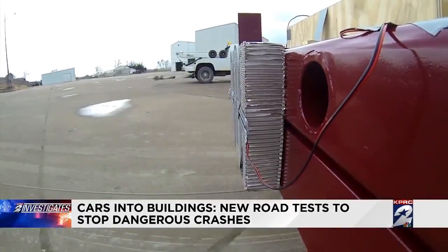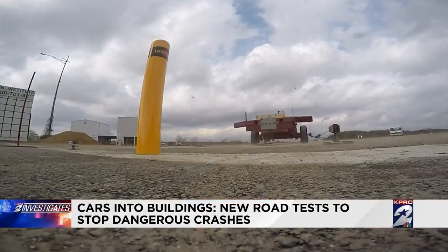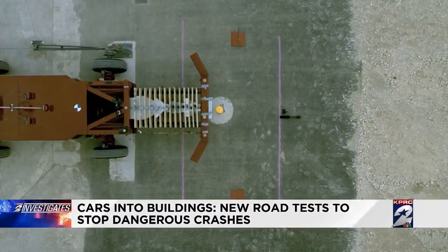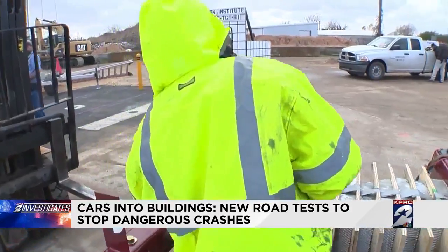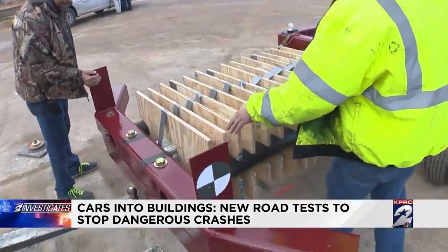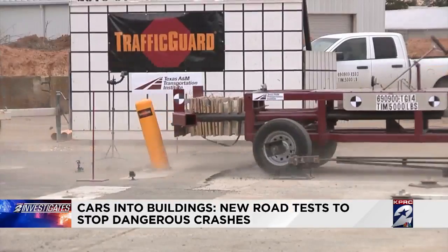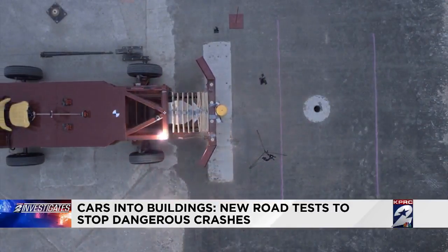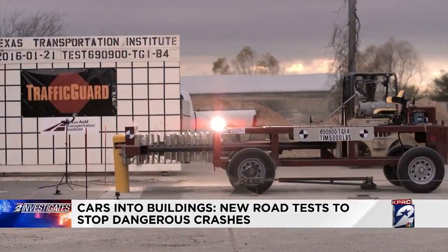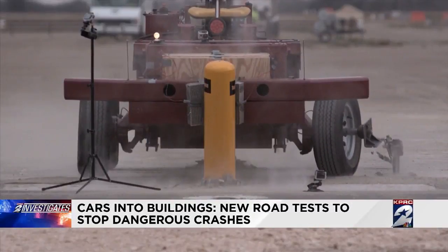In the first test, the car is traveling 10 miles an hour. And just look at that — the barrier works. The test car is stopped dead in its tracks. Time to up the stakes. Engineers try it again, this time running that test car down the track at 30 miles an hour. That works too. Even at 30 miles an hour, the pole flexes and bends back about 12 inches or so, but that's it. The bollard stands its ground.